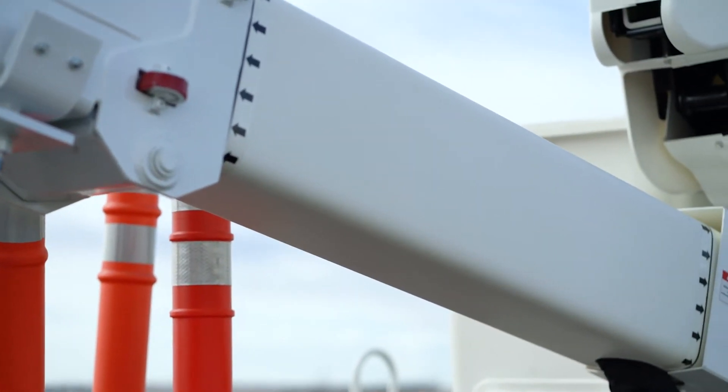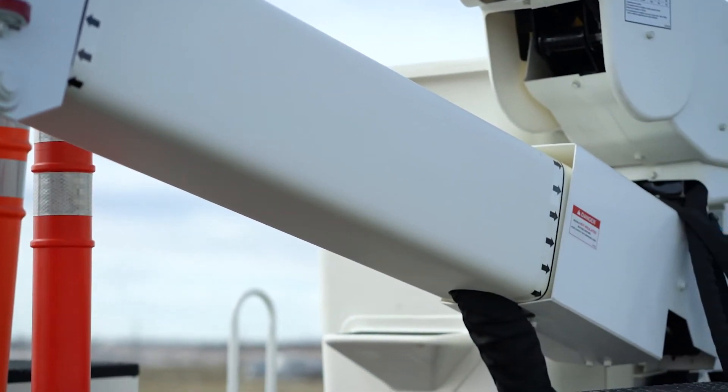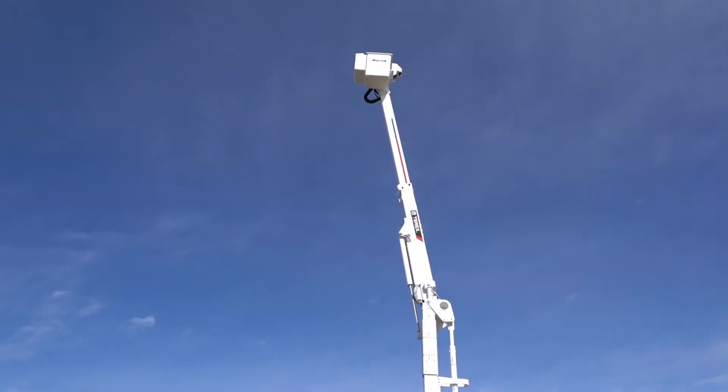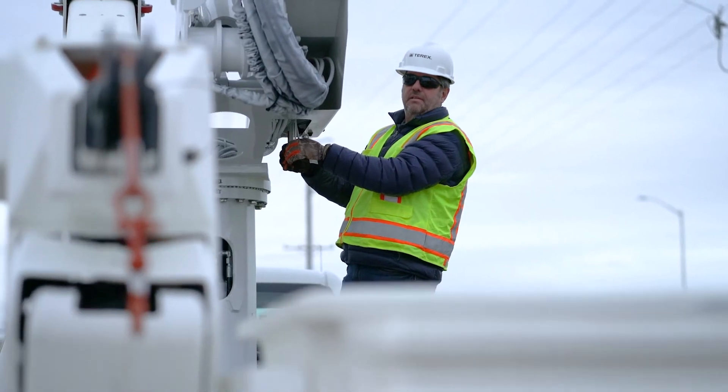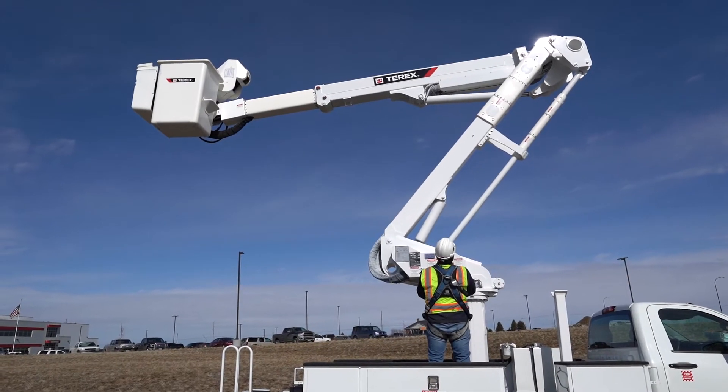Like all High Ranger telescopic booms, the TL48 is equipped with a rigid rectangular boom constructed from epoxy resin and bi-axle wound fiberglass filament. This process and design achieve consistency in insulating properties, size, density, and strength-to-weight ratio of the boom.